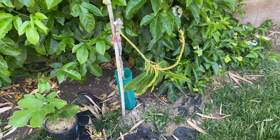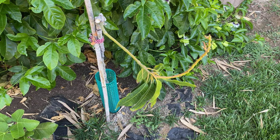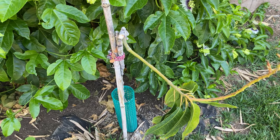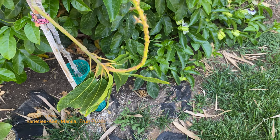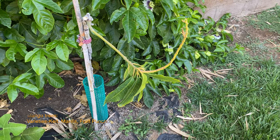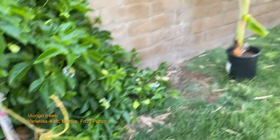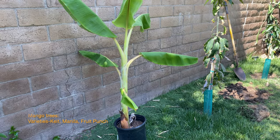This is a Keitt mango I got from Armstrong's — it's grafted onto a rootstock. Unfortunately I think the grafting was too high, so I've had a lot of growth coming off the rootstock and not much from the actual scion. It's been struggling to get much growth after almost two years. I did have fruit on it but pulled them off to redirect energy back into plant growth.